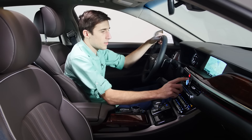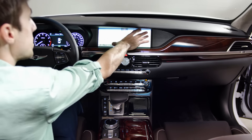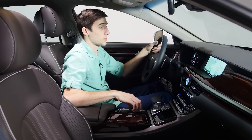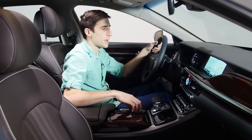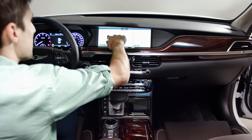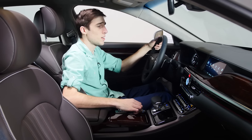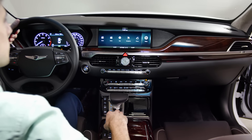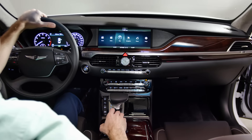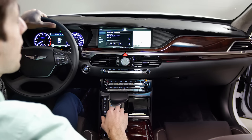The car also has an analog clock. The centerpiece of the interior is the 12.3-inch infotainment system — that's a huge, massive screen. There's a dial you can use to control it: you can push the dial left or right or just spin it, making it very easy to navigate while driving. There are also dedicated buttons for radio, media, and seek. Everything you can do on the screen you can also do from those buttons. This is my first time using it and I already know how to use it — it's that intuitive.